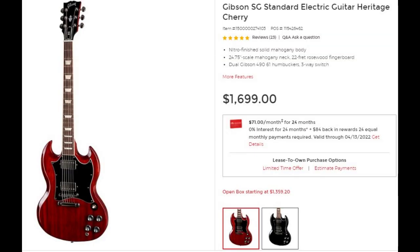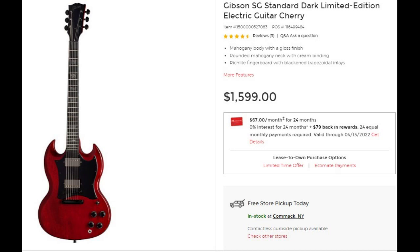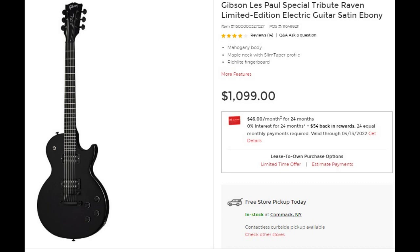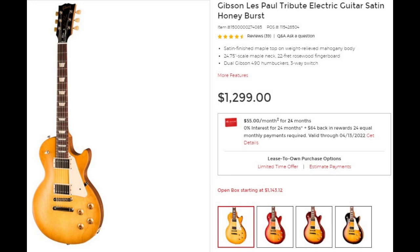Just to contrast, this guitar retails for $1,500. Looking at other Gibsons in a similar price range: the SG Standard retails for $1,700; the SG Raven for $1,100; the SG Dark Cherry for $1,600; the Les Paul Raven for $1,100; the Les Paul Studio for $1,600; and the Les Paul Tribute for $1,300.